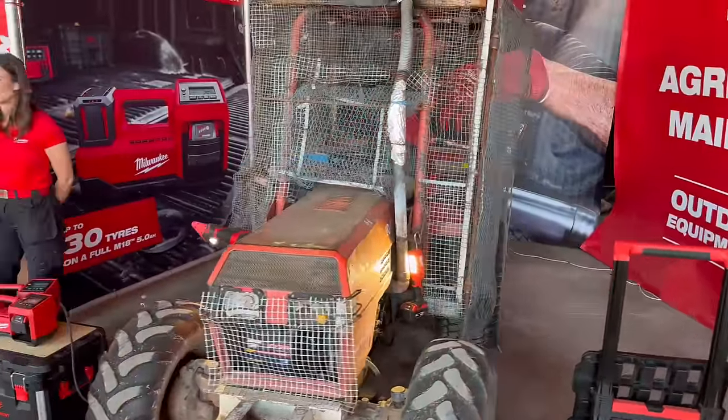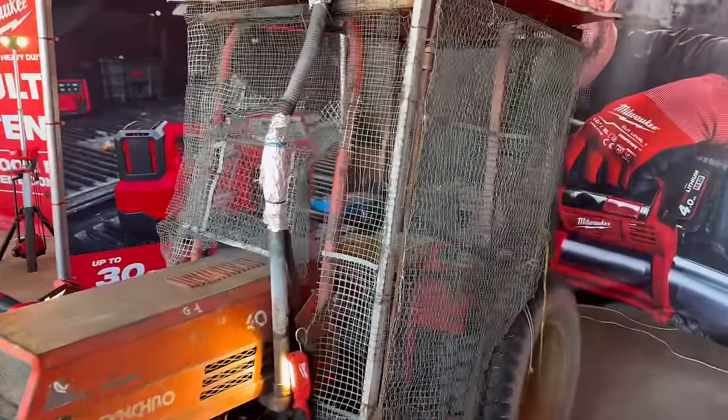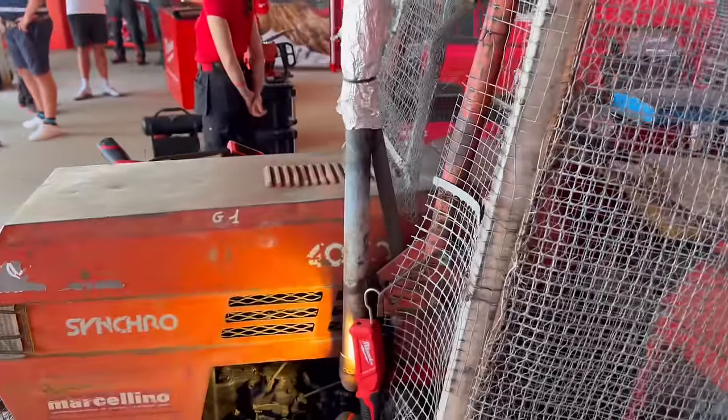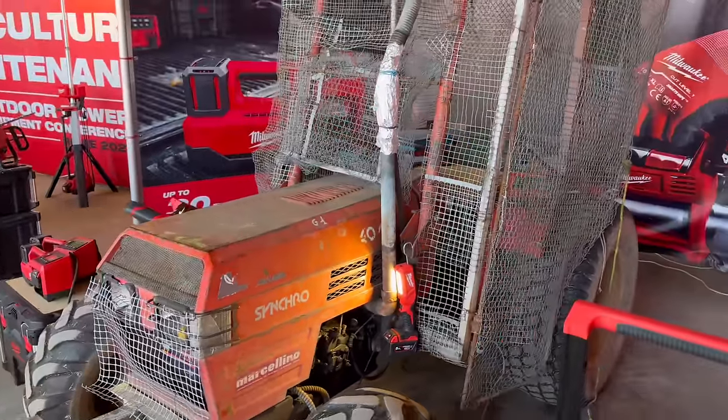Away from Milwaukee for a moment — I just need to focus on this driving range ball-collecting tractor, which looks like it's going to go into a zombie apocalypse. Look at the protection — we've got chicken mesh, plastic mesh, weld mesh, everything. I don't even know what make it is. Anyone tell me in the comments what tractor that is, please?